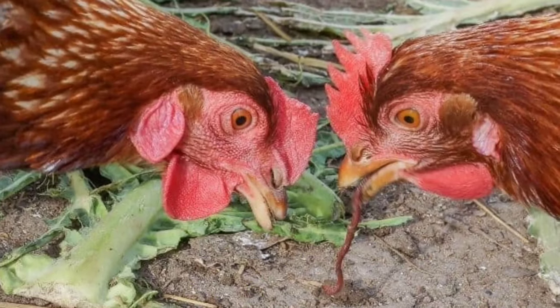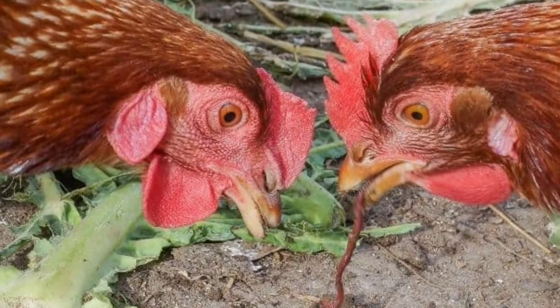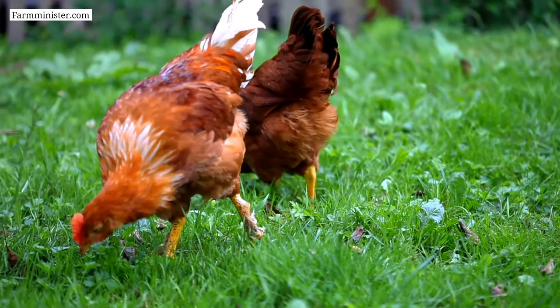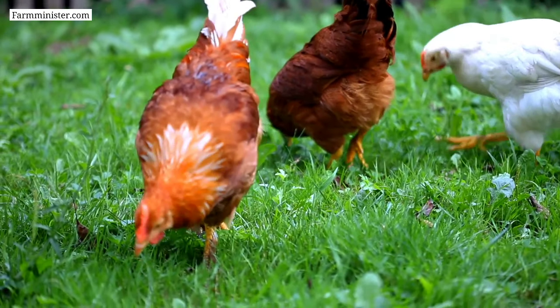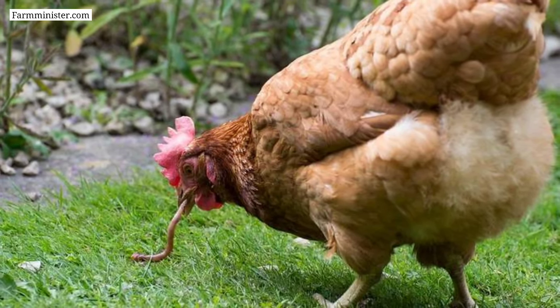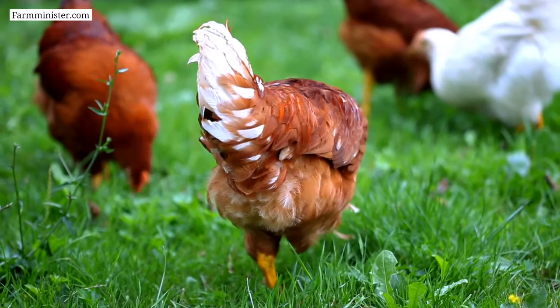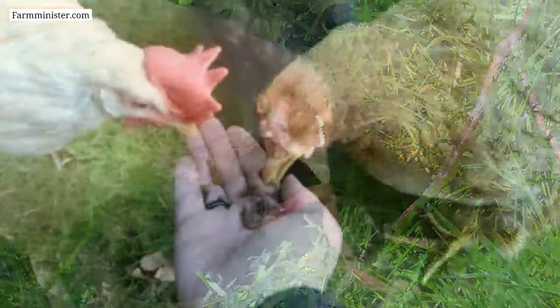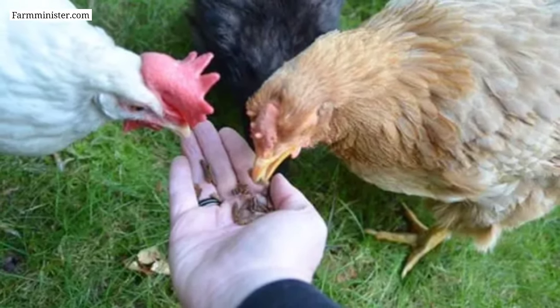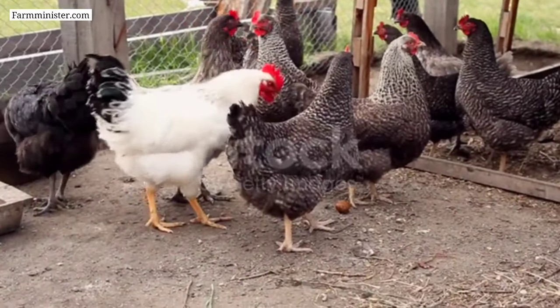Number seven on the list is earthworms. Feeding earthworms to chickens is a nutritious and natural way to supplement their diet. Earthworms are an excellent source of vitamins, protein, and other important nutrients for chickens. There are two different ways of feeding earthworms: first as live earthworms, and second as dried earthworms, which can be added to the chicken's diet.